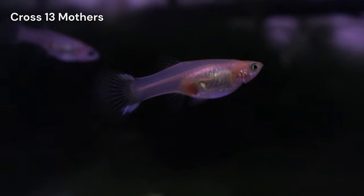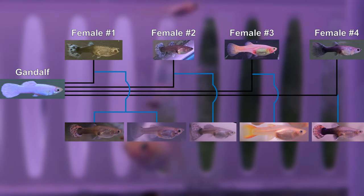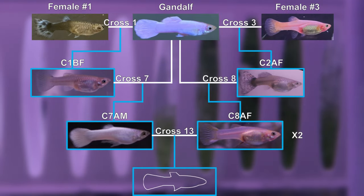For new viewers, my name is Ivan and I'm aiming to establish a stable snow white guppy line. Cross 13 is a new breeding experiment that combines individuals from Crosses 7 and 8. This cross is part of my next step in my project where I merge separate lines together.